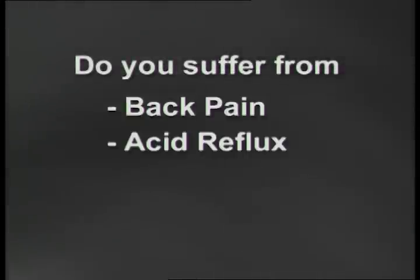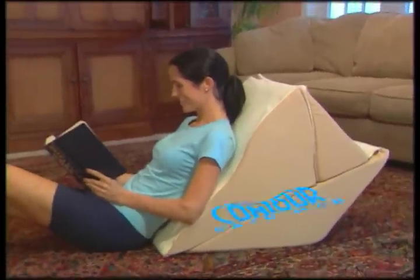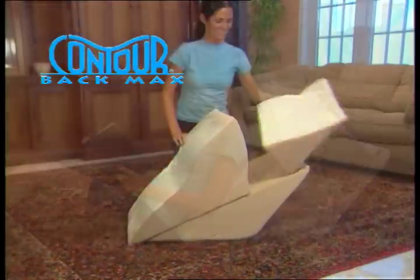Do you suffer from back pain, acid reflux, edema, or physical stress? Then you'll love the incredible Back Max from Contour Living, the most complete full-body support system ever.